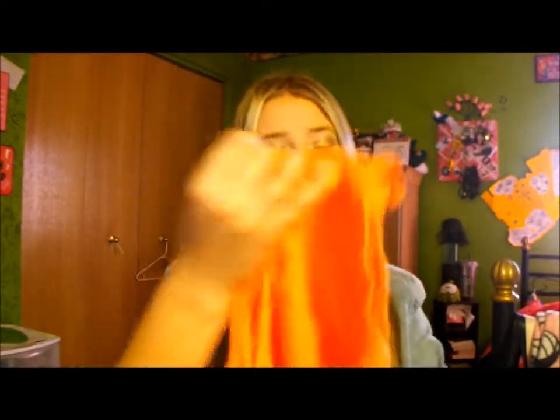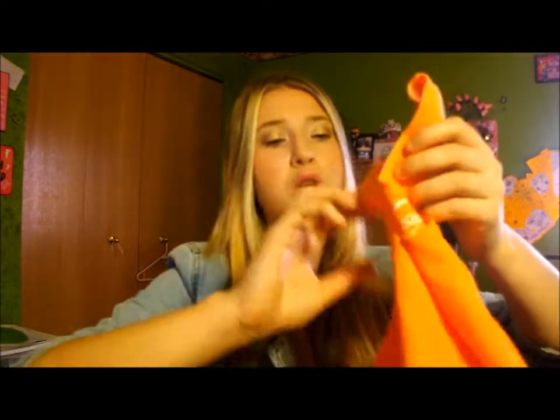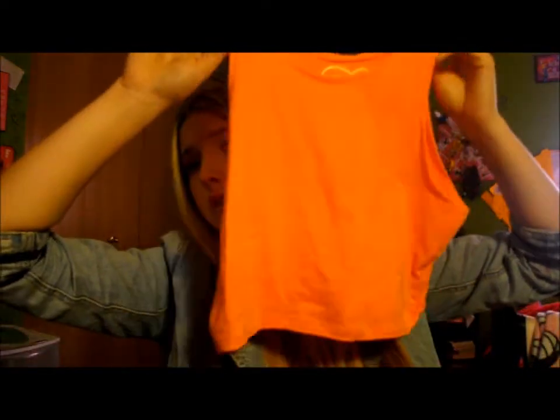Then I picked up a cute little crop top to wear with the white shorts. It's a really short shirt — it goes about a few inches above my belly button. It's a cute tangerine orange color. And that's everything I got!